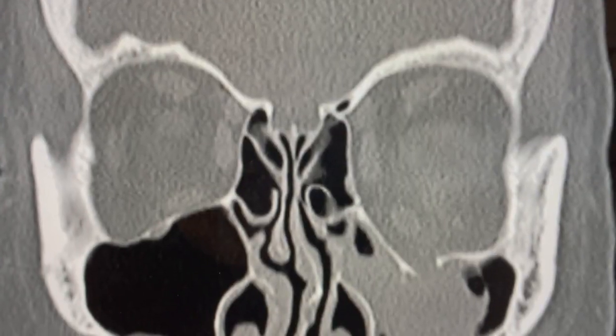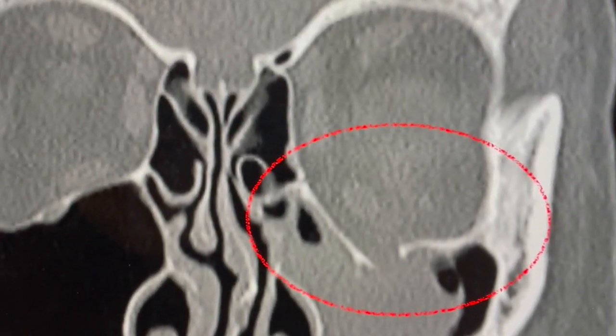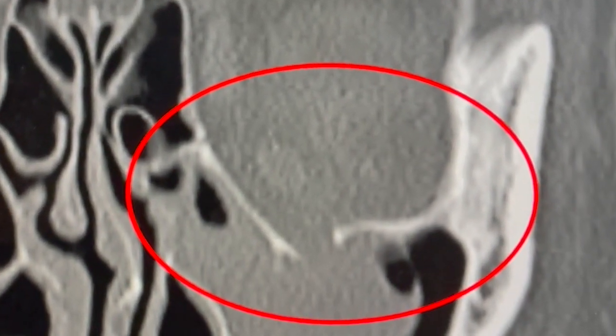Orbital fractures are commonly seen in patients with facial trauma. While some fractures heal on their own, others may need surgical repair. Potential problems that patients may experience after orbital fracture include double vision or a sunken appearance of the eye called enophthalmos.